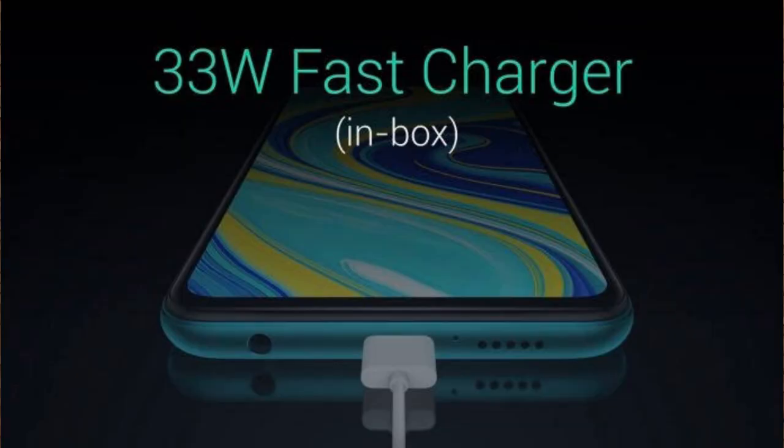Next is the battery. Samsung Galaxy M31 has a 5,000 mAh lithium polymer battery with 15W fast charging. The Redmi Note 9 Pro Max has a 6,000 mAh lithium polymer battery with 33W fast charging. The Redmi battery is a little bit more than Samsung's.